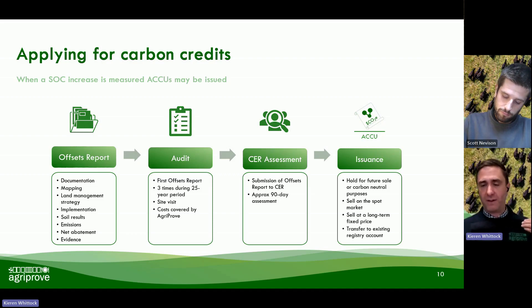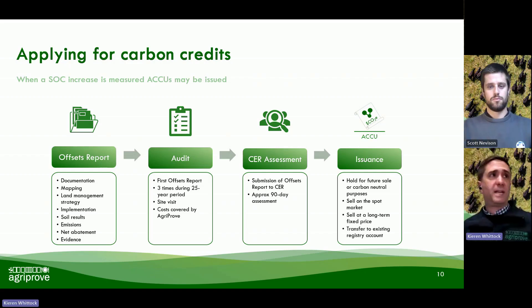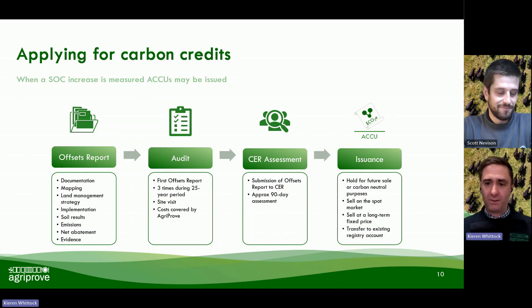Really trying to bake flexibility into how we operate, to give all of our clients the maximum benefit and flexibility in handling the credits once they are generated. That's a quick run-through of how that process works and some of the detail behind what my team handles on a daily basis to ensure these projects are successful, right through from the registration phase through to crediting.